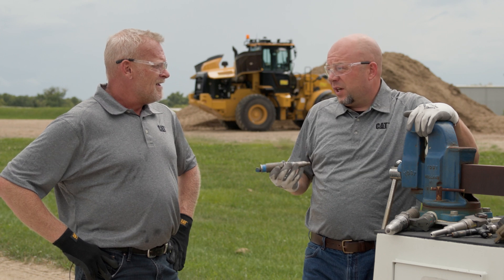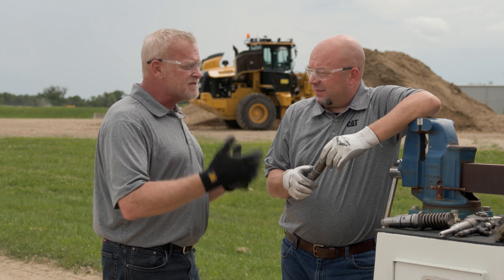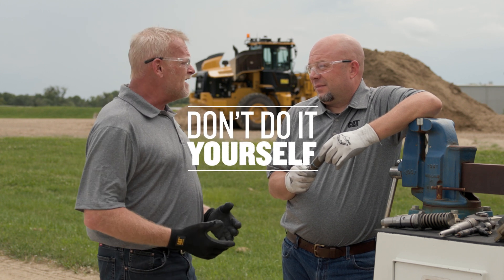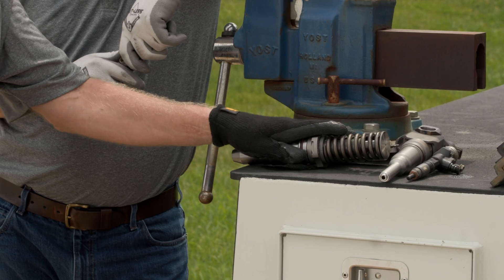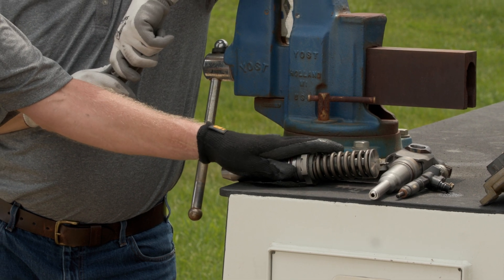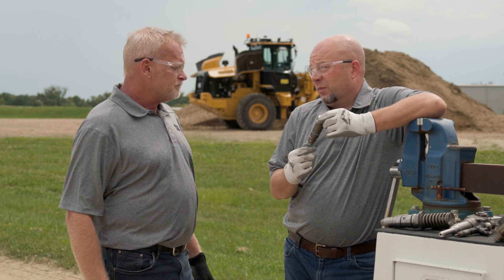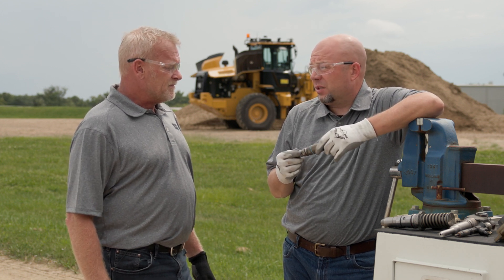We've got a lot of fuel injectors here. These fuel injection systems are really as varied as Cat machines — we've got a lot of different types of fuel systems. You can run into safety issues if you don't know what you're doing. If you treat that electronic unit injector like this common rail injector, they're two different animals. We can get into serious safety concerns, especially when talking about 35,000 PSI of fuel — it can ruin your day pretty quick. Fluid injection injury is a major, very serious issue, and it's easy to happen with that kind of fuel pressure.